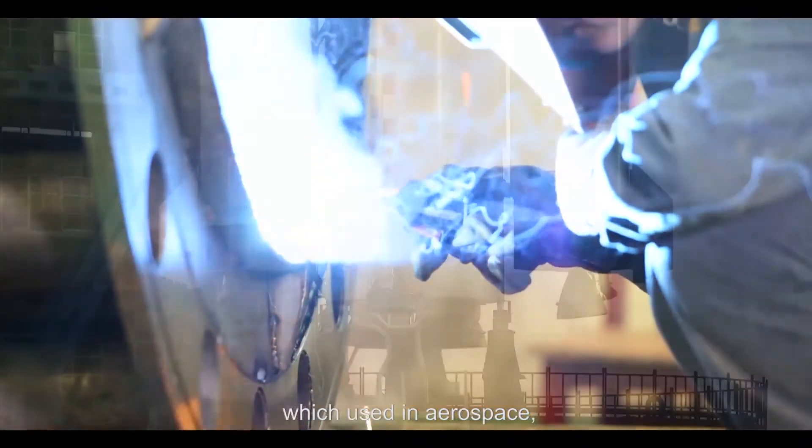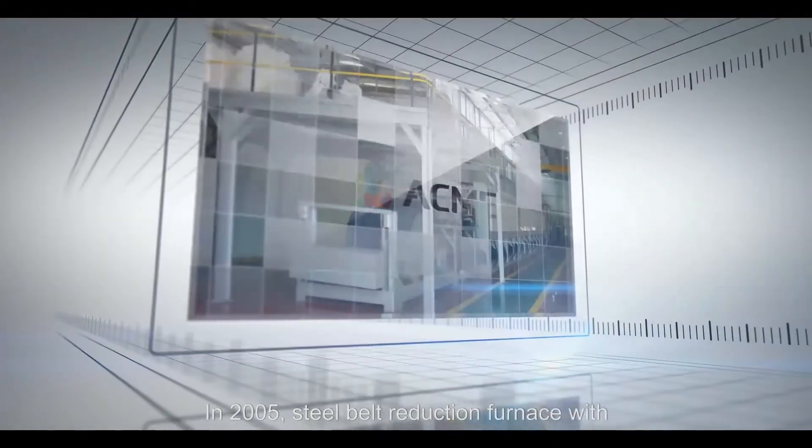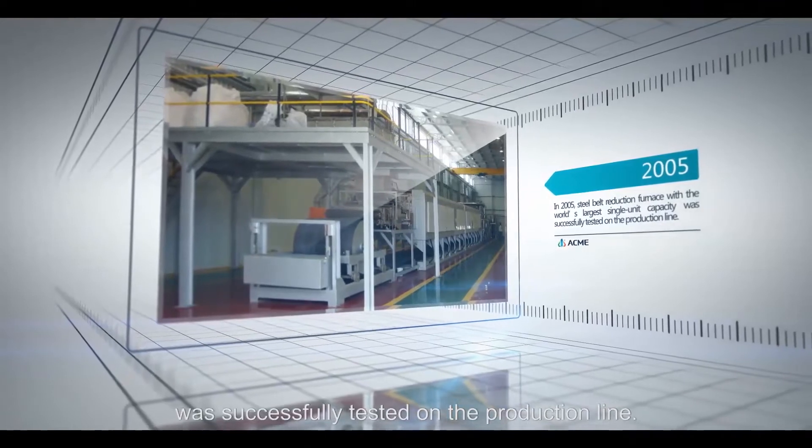ACME developed global leading new materials and equipment which are used in aerospace, aviation and industrial manufacturing. In 2005, a steel belt reduction furnace with the world's largest single unit capacity was successfully tested on the production line.